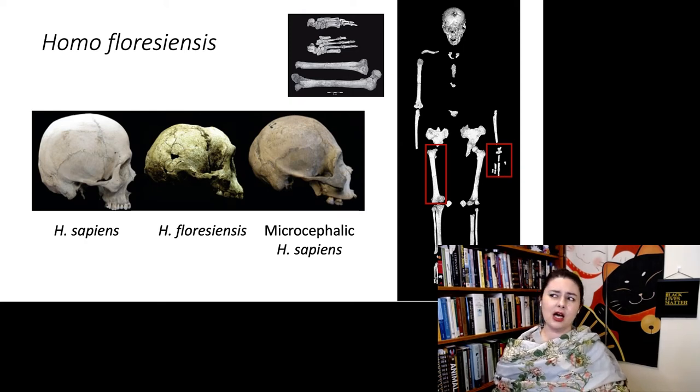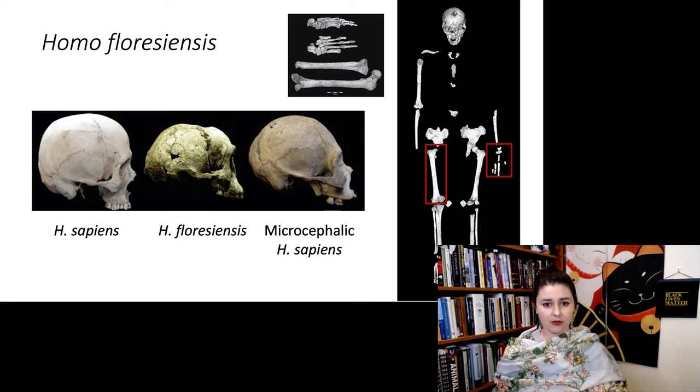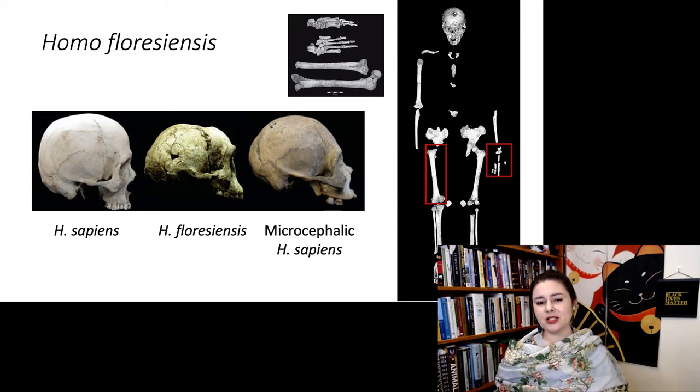These guys are fairly recent — about 18,000 to 13,000 years ago. Microcephaly is the most common pathology people are looking at. Overall, especially when we're looking at the rest of the body parts and we're seeing primitive parts in the wrist, that does tend to indicate that it's probably a real species and not just a pathological modern human, because it would be weird to see primitive parts in the rest of the body.